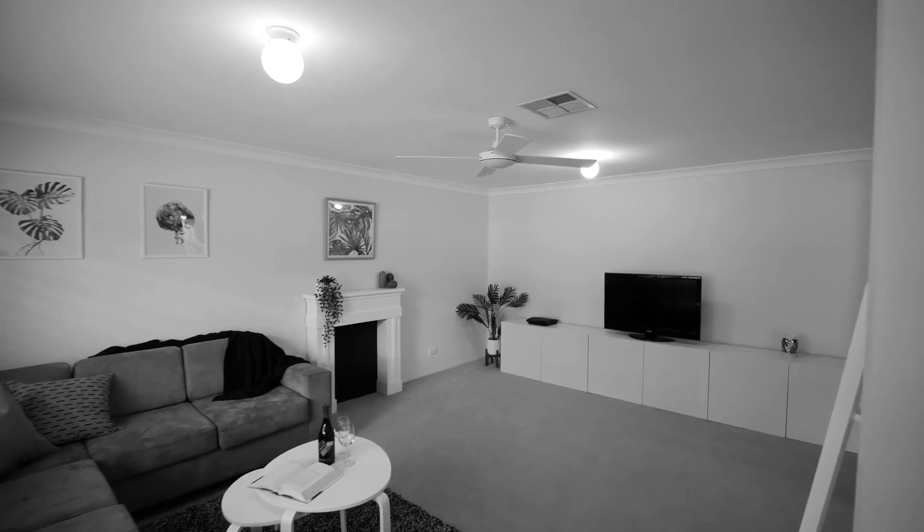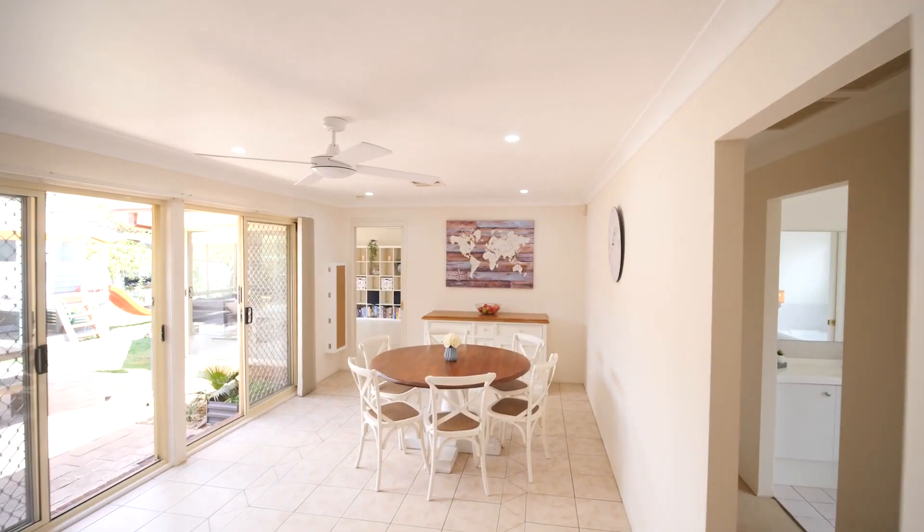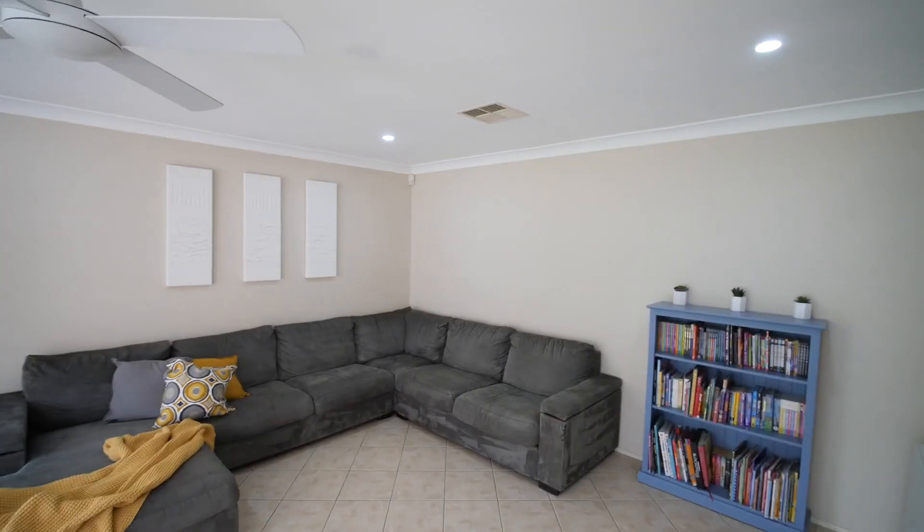If you're after oversized living areas, then this property is in a league of its own. It includes an awesome front lounge — fantastic for watching TV — a meals area off the kitchen, and the biggest rumpus you've ever seen, fantastic for the whole family.